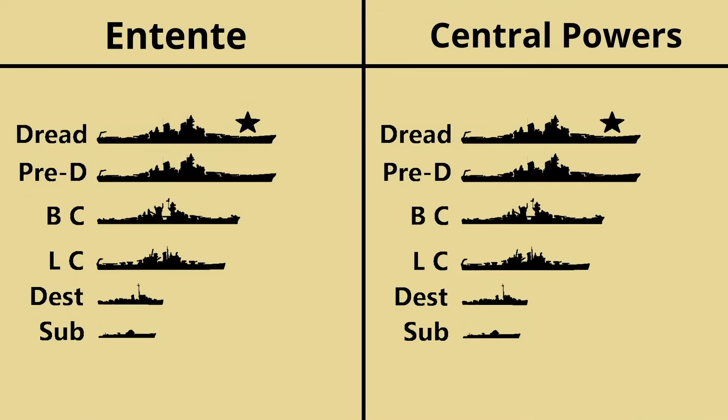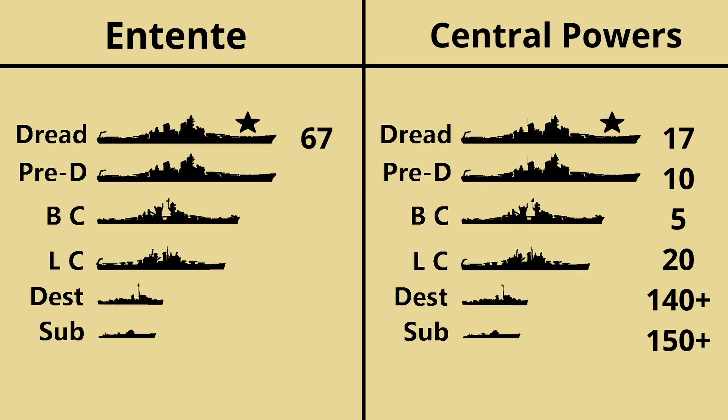Here are the totals for both sides as of the 11th of November 1918. The Central Powers: 17 dreadnoughts, 10 pre-dreadnought battleships, 5 battlecruisers, 20 light cruisers, 140 plus destroyers, and 150 submarines. Versus the Entente: 67 dreadnoughts, 52 pre-dreadnought battleships, 13 battlecruisers, 123 light cruisers, 700 plus destroyers, and 340 plus submarines.